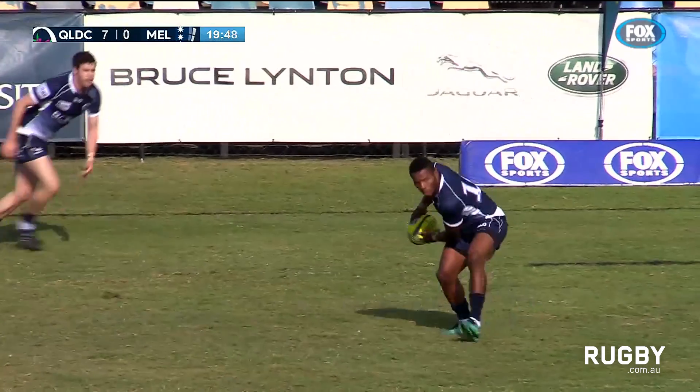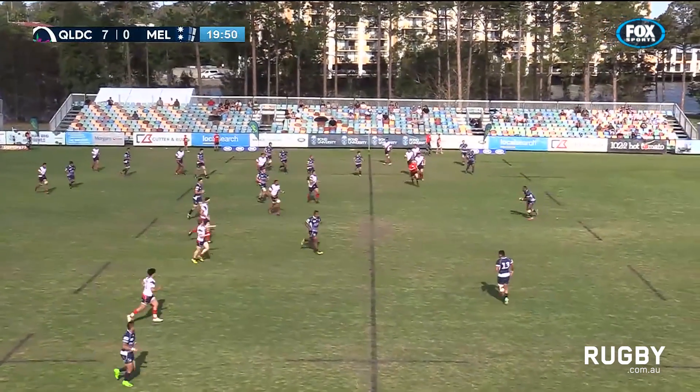Oh, what a try! Made it. Looked better than it was, that kick, that's for sure.